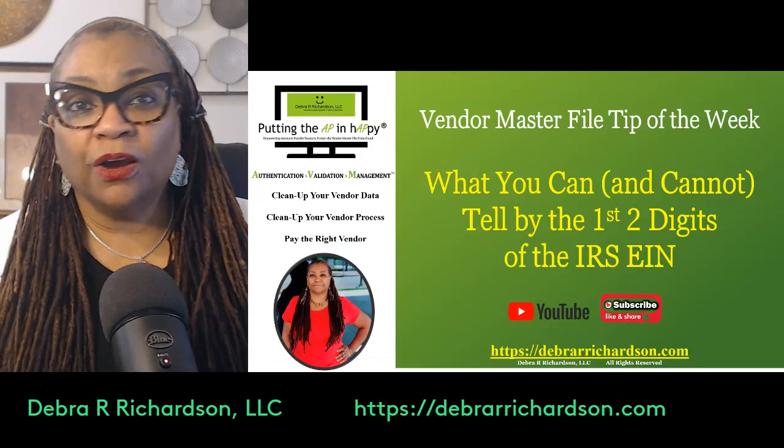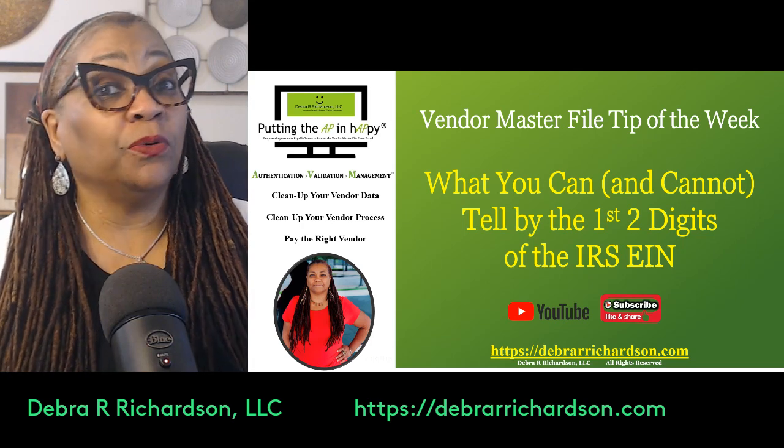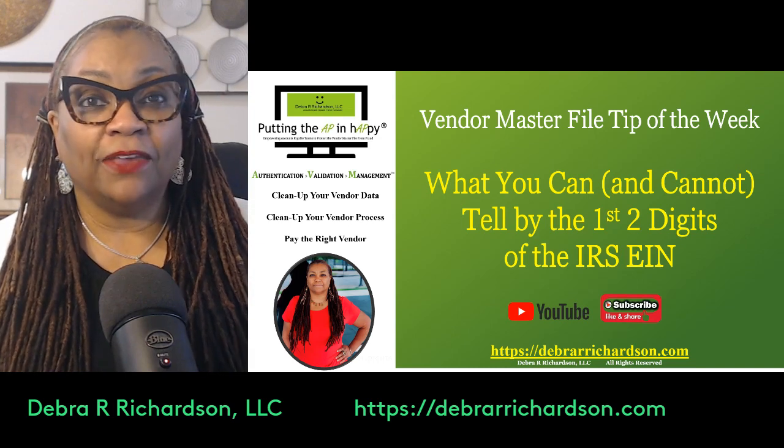Hi, I am Debra R. Richardson of Debra R. Richardson LLC, and I work with you to help you clean up your vendor data and clean up your vendor processes so that you pay the right vendor.